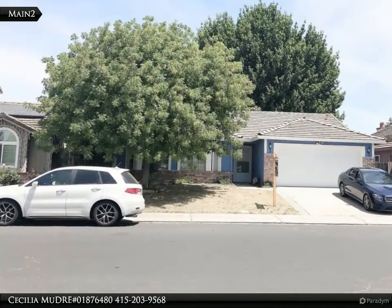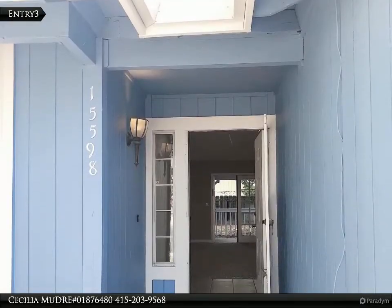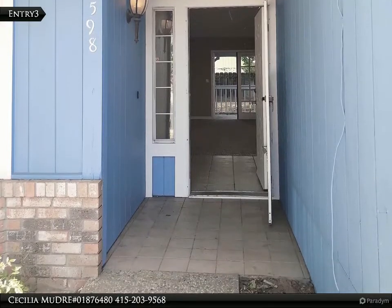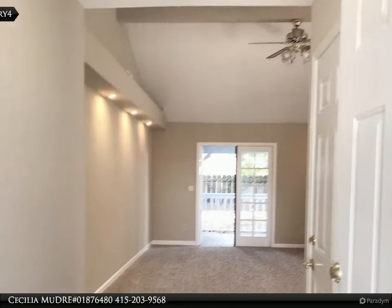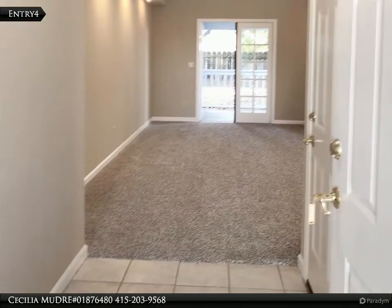Featuring formal living and dining combo room with brick fireplace and vaulted ceiling, with a nice kitchen. Master bedroom has a regular closet plus a walk-in closet and sitting room. Inside laundry room with nice cabinets. Hallway bath has a tub/shower combo.